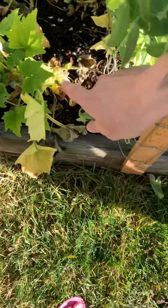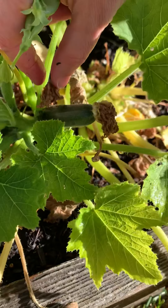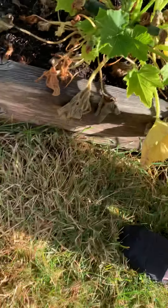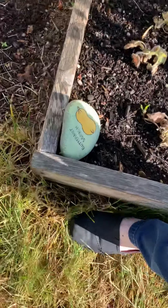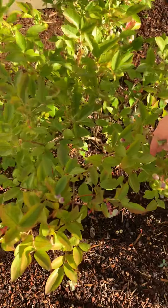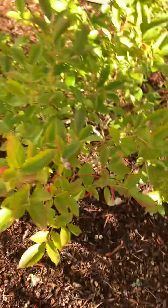And then right behind we have my zucchini. We got just little zucchinis coming in right now, but they'll get bigger. And then back here I got some big blueberry bushes. These are my big ones, but they're not ready yet. They haven't turned purple. We need to wait a little bit longer.